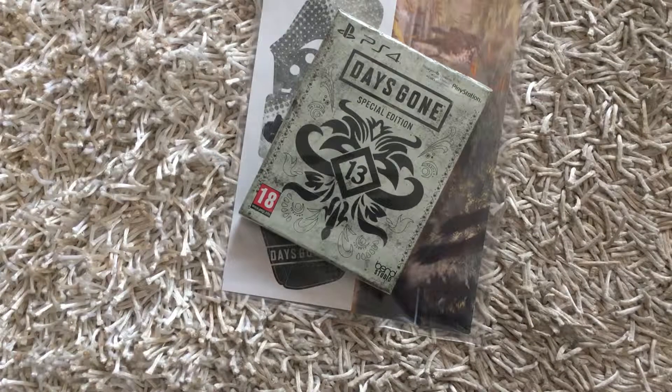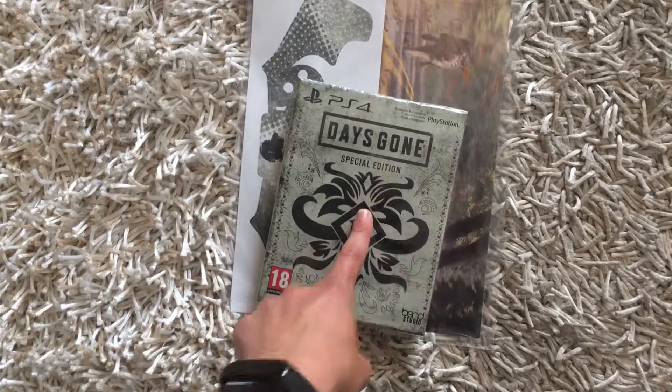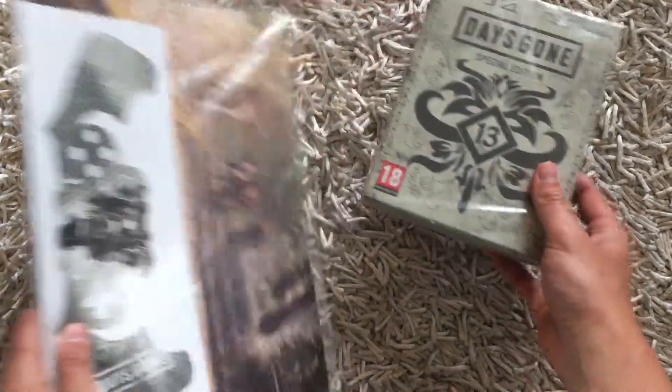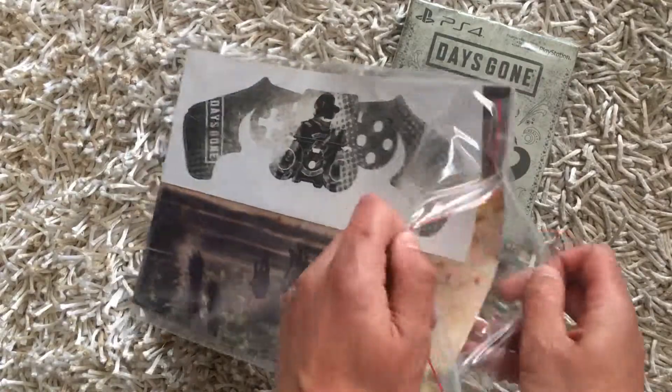Hi guys, welcome to my unboxing video. Today we're gonna unbox the new PlayStation exclusive game Days Gone. It's a special edition — I bought it in a pro gaming shop. For the pre-order I have this sticker for your DualShock 4.